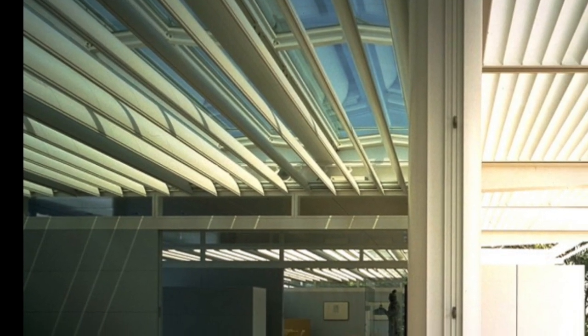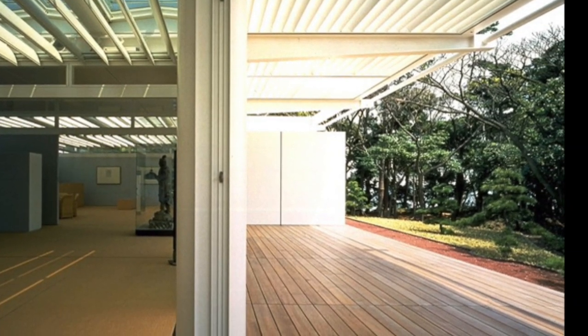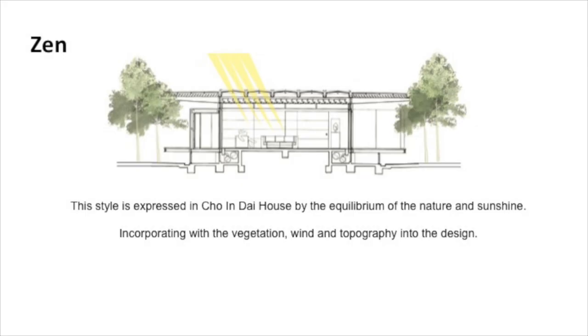Zen style is expressed by Shizen — naturalness in design — seeking equilibrium between being a part of nature. At the same time, it incorporates natural light, vegetation, wind, and topography.